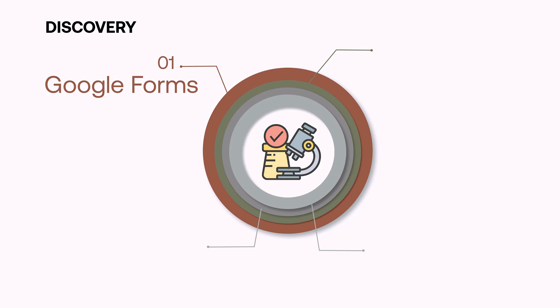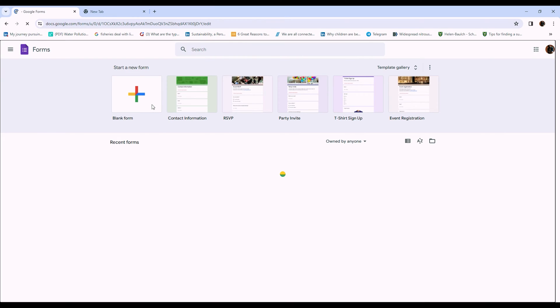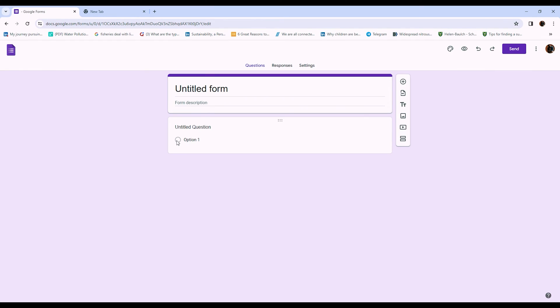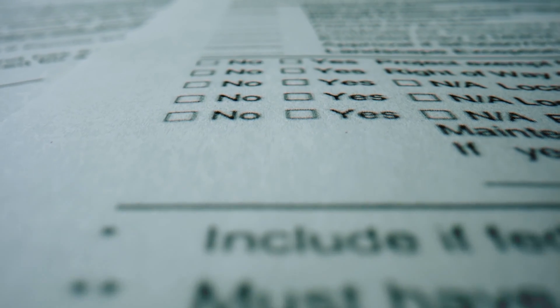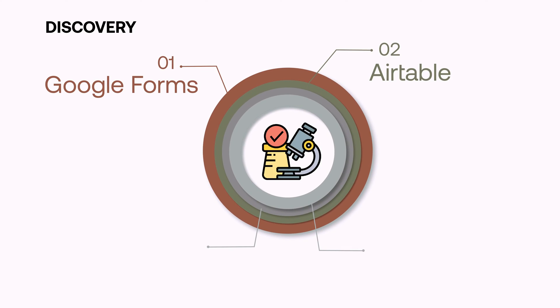During the discovery stage of some projects, I use Google Forms to create surveys and collect data about a project or any research I'm trying to do. In cases where I want to do more with that data — synthesize and analyze it properly — I also use Airtable to collect feedback, especially when I want to embed a feedback form into a website.